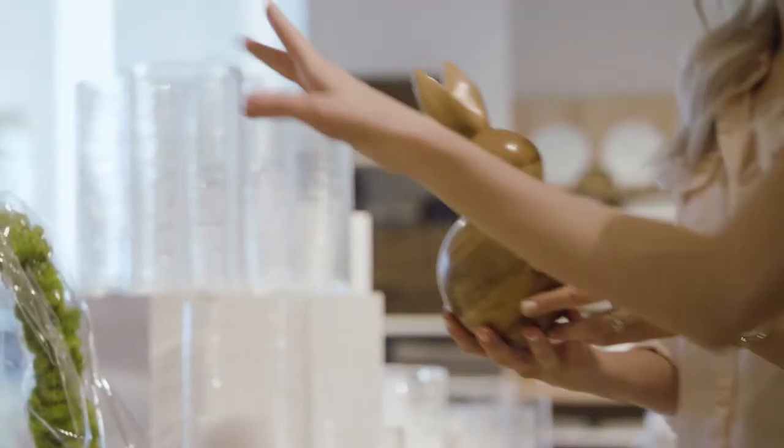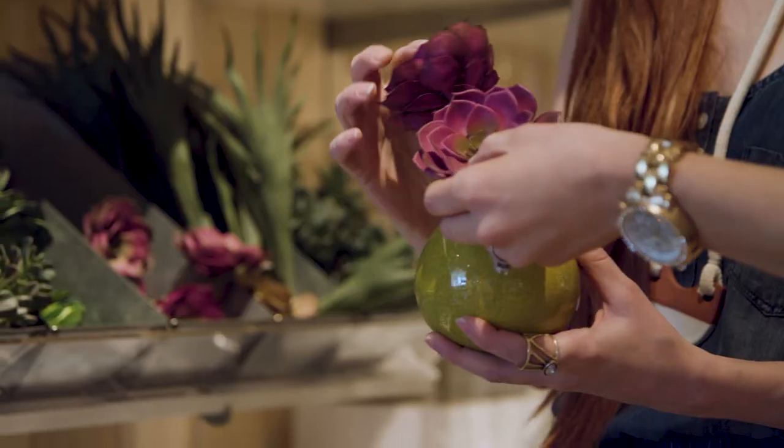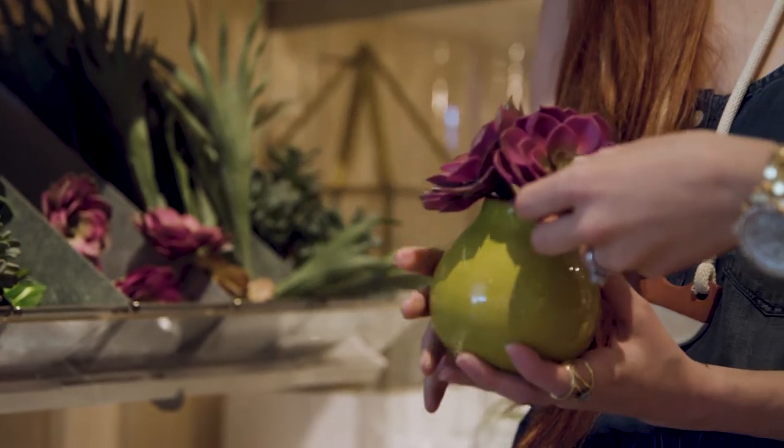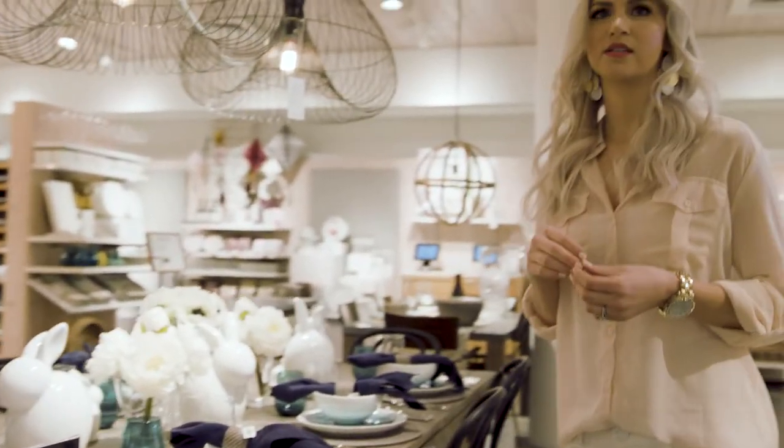This is adorable. All this mossy stuff is really fun — it doesn't really go with what we're doing, but I love it. These are awesome because they are a very similar color to my bouquet. Those are really cool. I think that's everything — let's put our table together now.